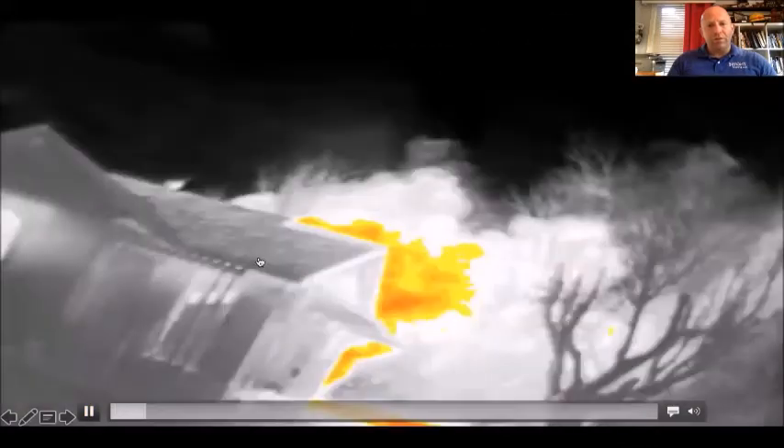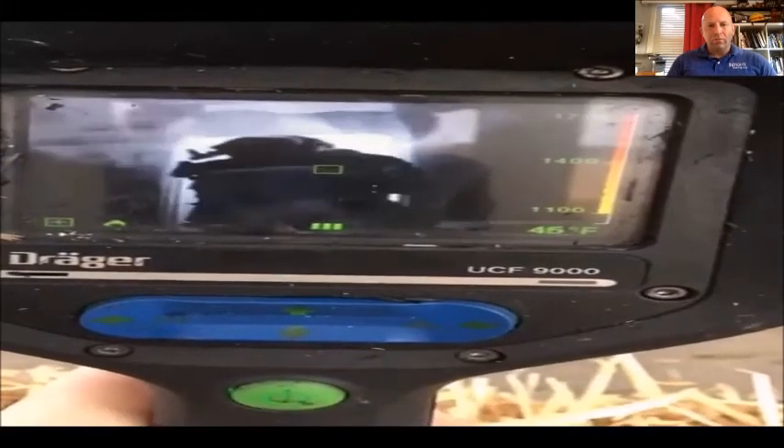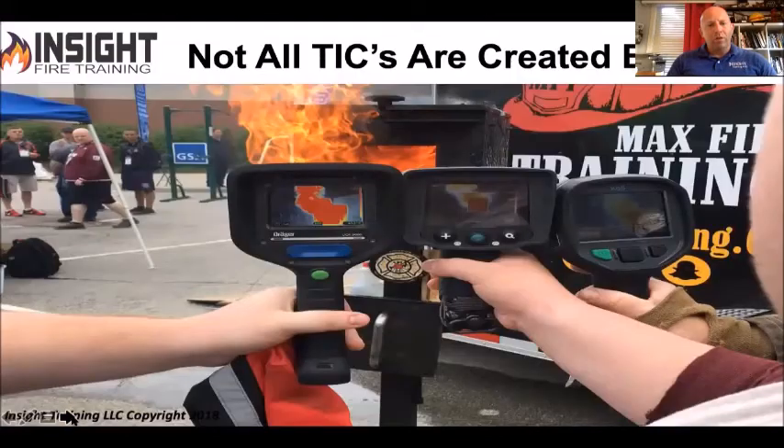This is a Drager UCF 9000 doing a 360. You've got gray moving stuff coming over their head — that's not smoke, that's heat within it, and they don't even recognize it. The point is: not all cameras are created equal. The cameras you just saw are anywhere from 20 years old to as new as three years old. Let's look at why these cameras are not created equal and why you should understand your tools.